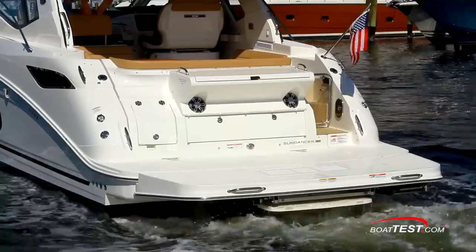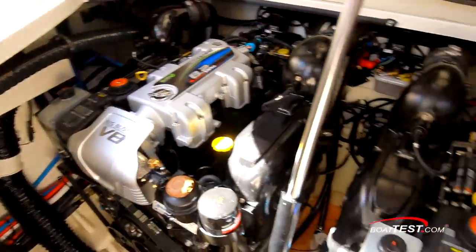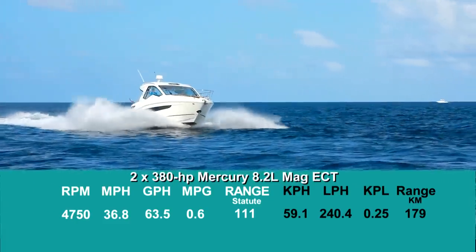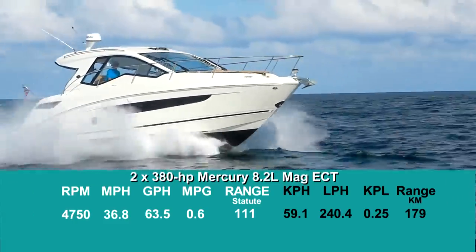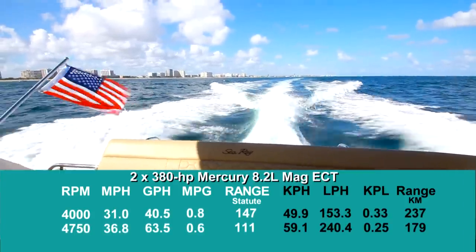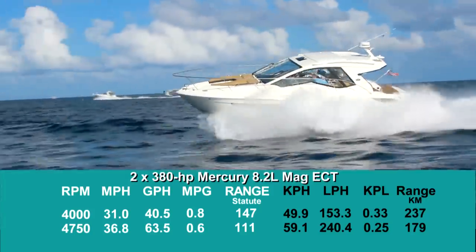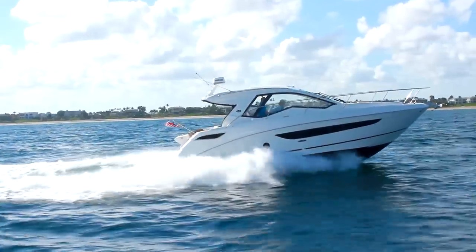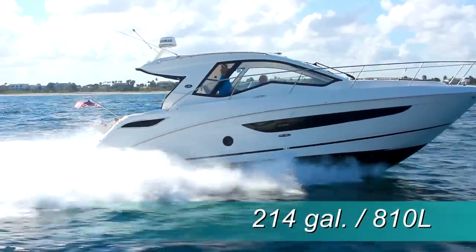With the optional upgrade to twin 380 horsepower Mercury 8.2 liter MAG ECTC core engines with Bravo 3X drives, we reached our top speed of 36.8 miles per hour at 4,750 RPM. Best cruise came in at 4,000 RPM and 31 miles per hour, where the 40.5 gallon per hour fuel burn translated into 0.8 miles per gallon and a range of 147 statute miles, while still holding back a 10% reserve of the boat's 214-gallon total fuel capacity.